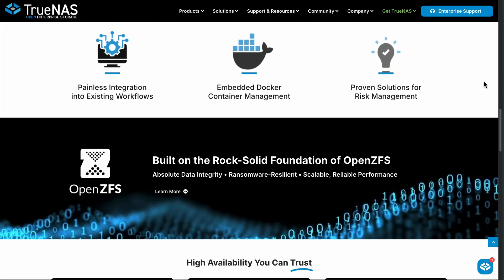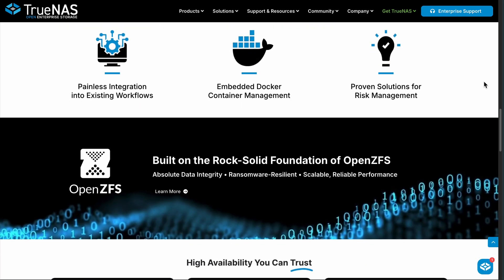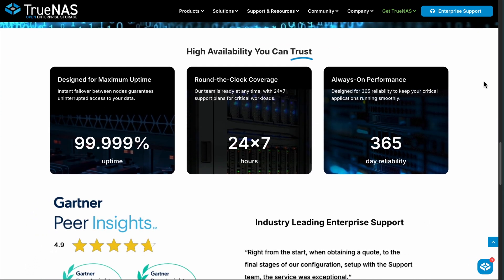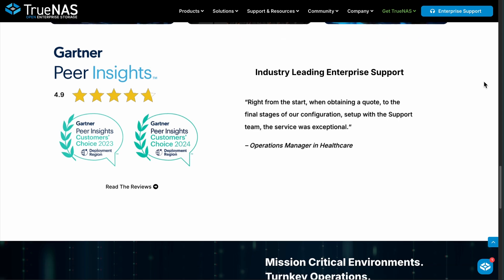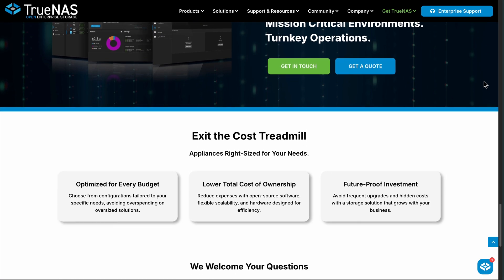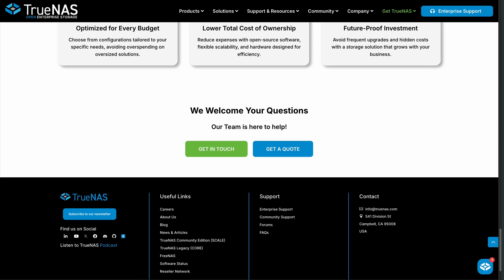TrueNAS is a storage-focused OS built on FreeBSD that turns any hardware into a network storage powerhouse. Think of it as the tool obsessed with one thing and does it incredibly well: data protection. TrueNAS Core is completely free — refreshing in today's subscription world. The interface is clean, and the ZFS file system is rock solid for data integrity, handling everything from simple file sharing to enterprise storage arrays.